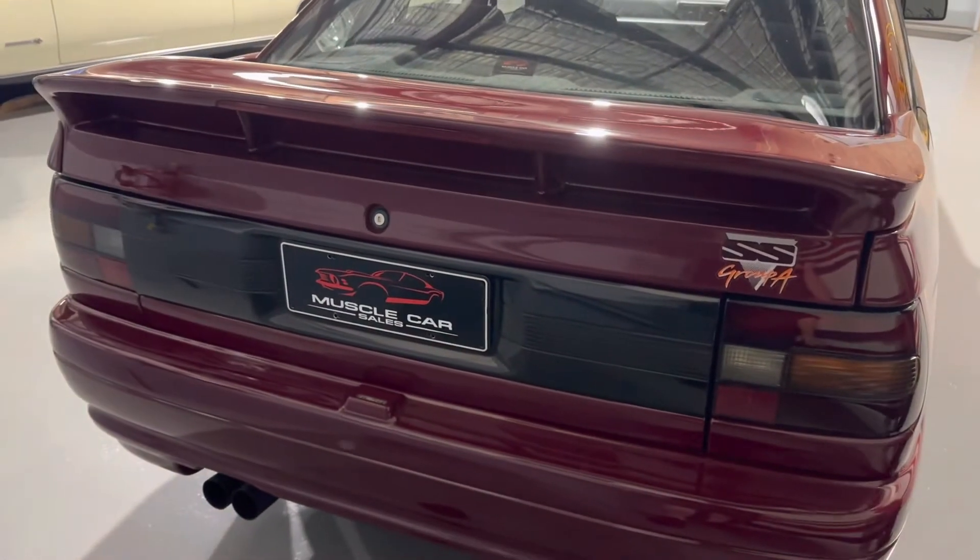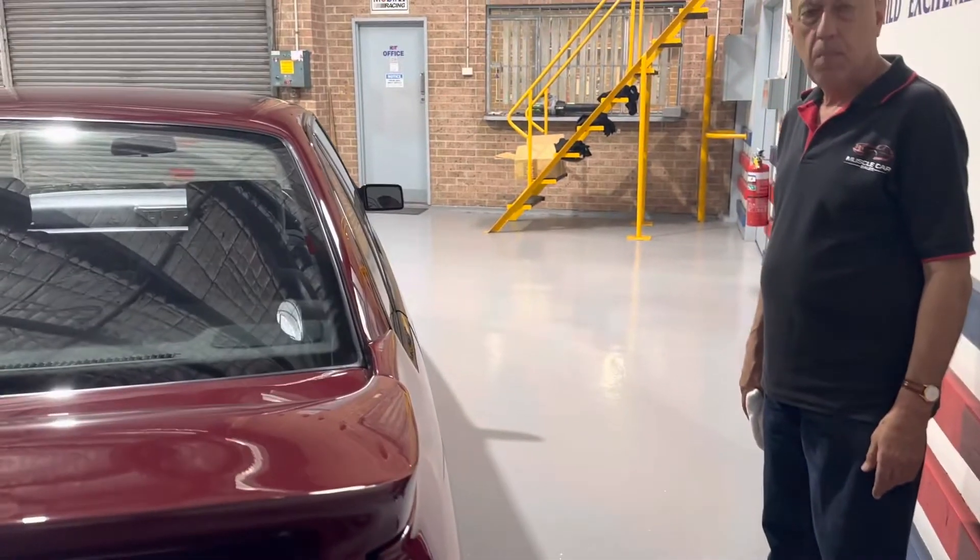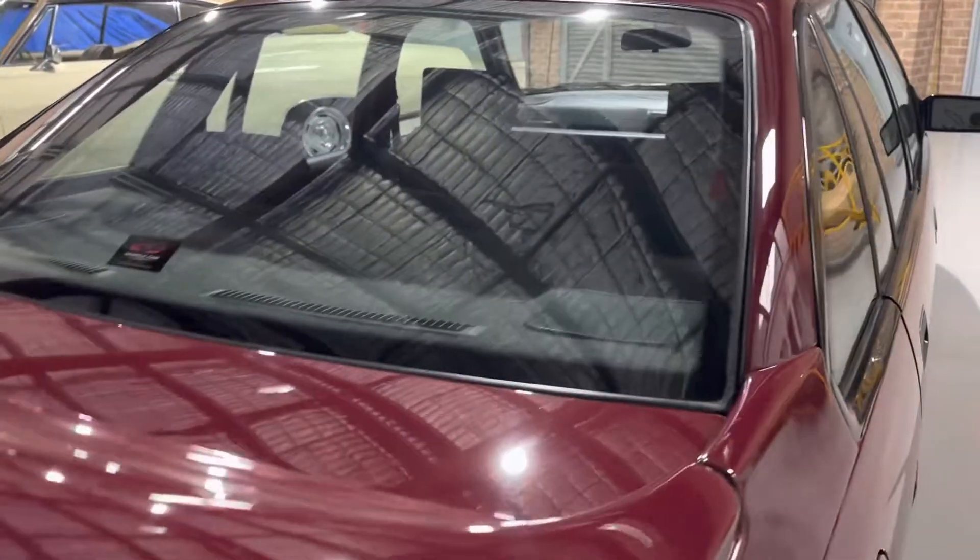This is the sort of car that will go to a collector, somebody that appreciates Group A. Pretty much a race-spec car built for road-going use. But this is a dead original car, the way it came out. It hasn't been molested, doesn't have window tints, doesn't have anything - no carry-on. Actually the trim looks good, all the wear and tear areas are very, very good.